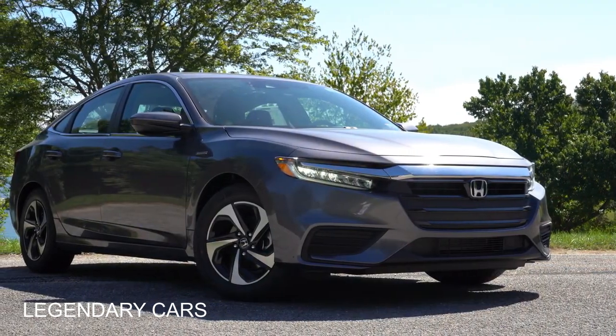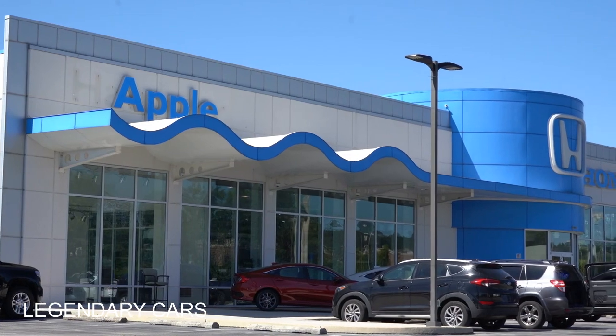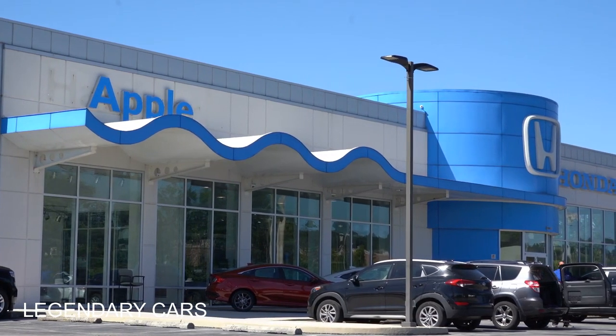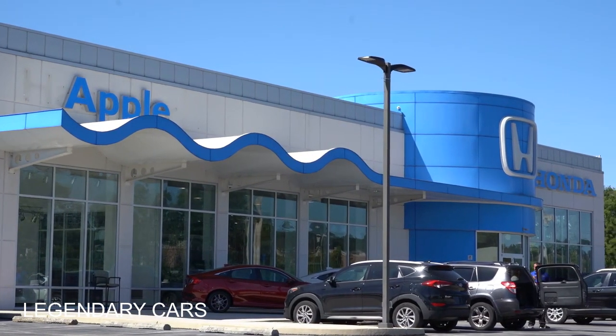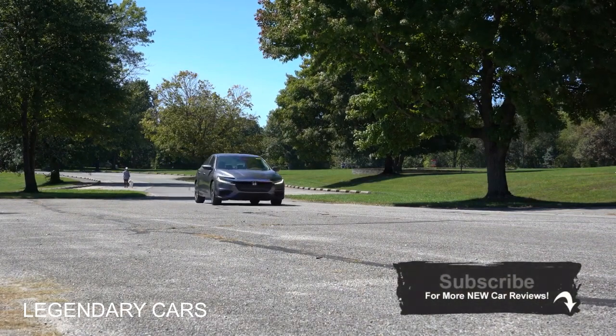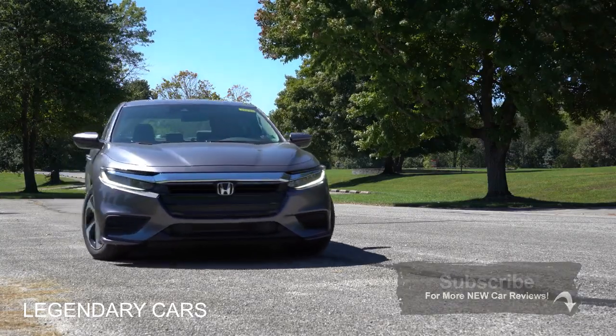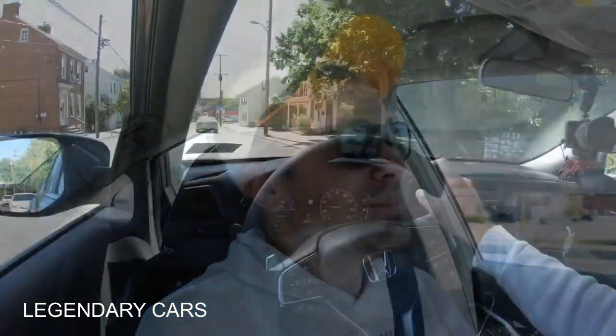This is the 2021 Honda Insight, courtesy of Apple Honda in Hanover, PA. For more information on their inventory, check out the link in the description box below. The reason for reviewing this one today is that it hasn't been covered yet, and the miles per gallon and price point are pretty appealing. With that said, let's jump right into it — as always, starting with pricing.